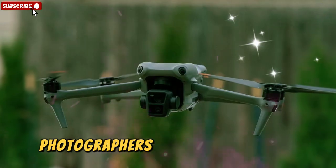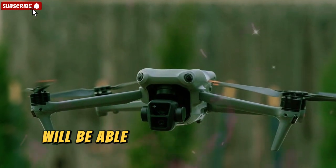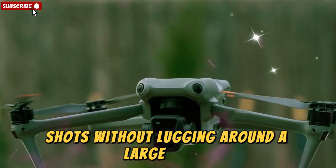Content creators, vloggers, photographers, and even hobbyists will be able to capture incredibly detailed shots without lugging around a large drone.